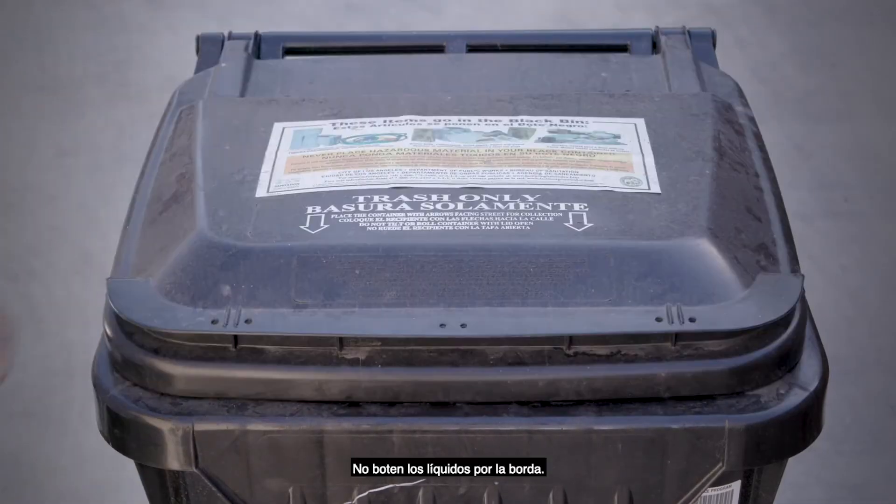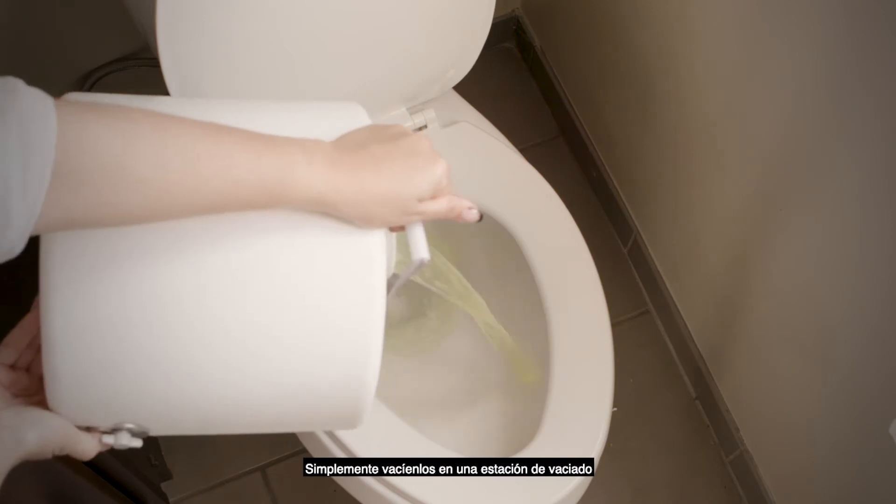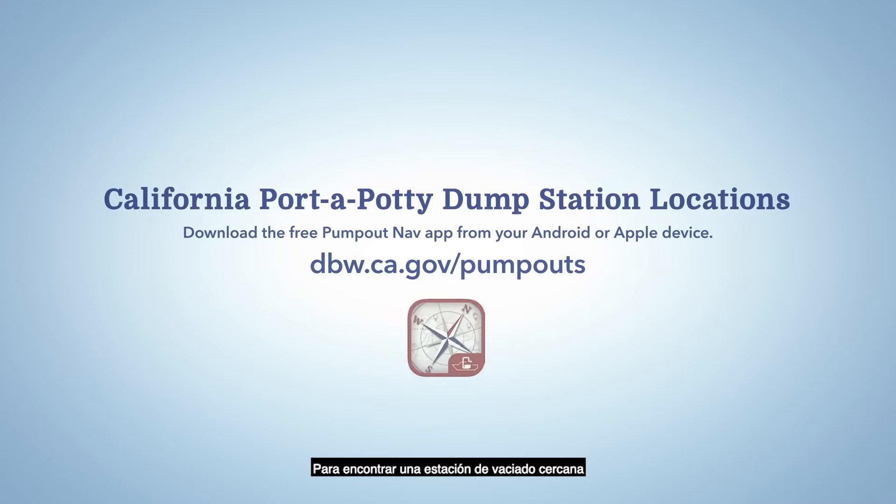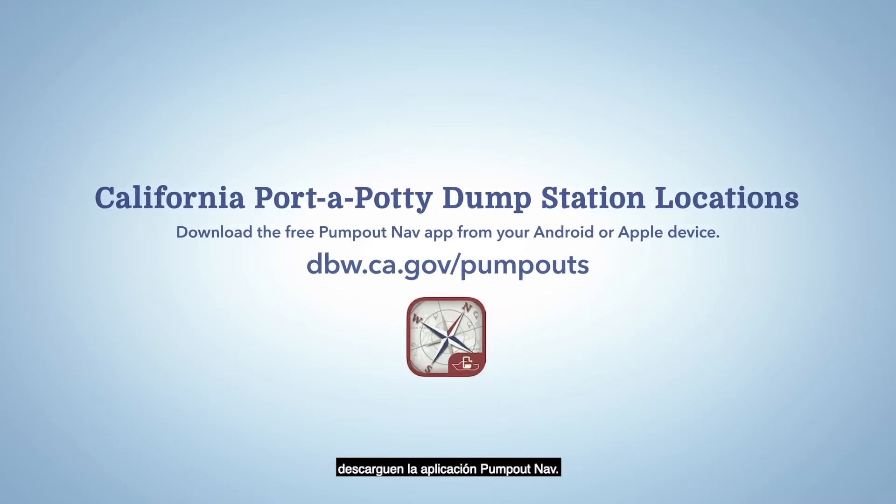Do not dump the liquids overboard. Simply empty them in a port-a-potty dump station or in a public toilet. To find a port-a-potty dump station near you, download the Pump Out Nav app.